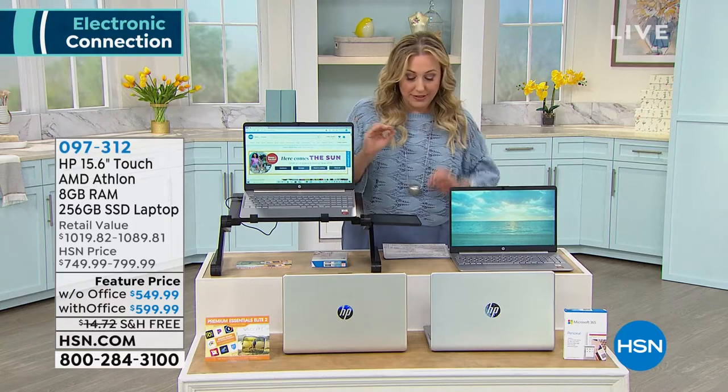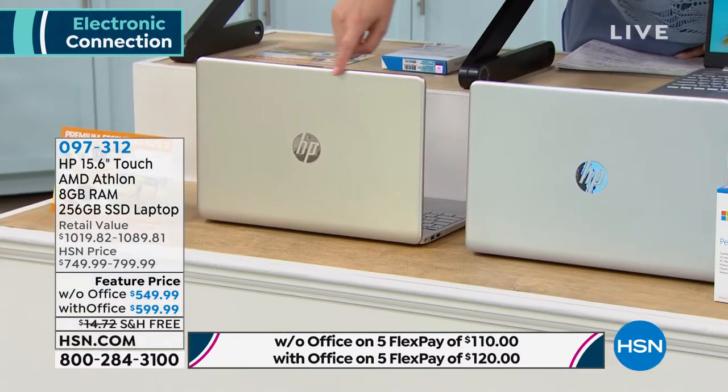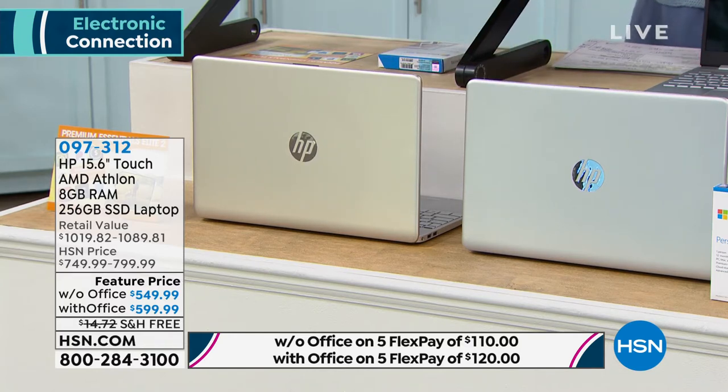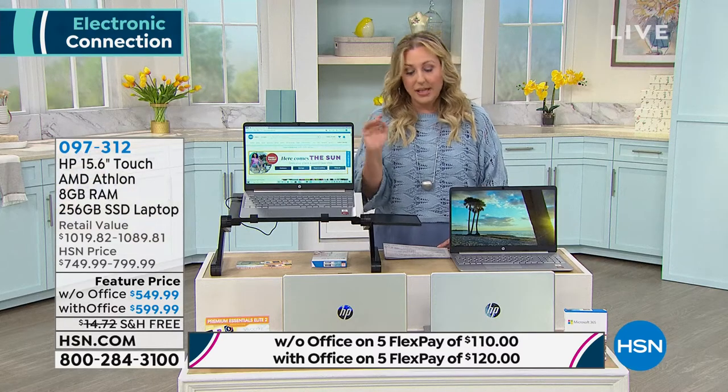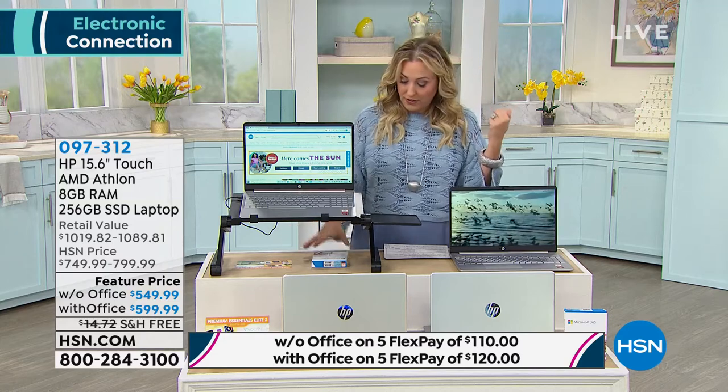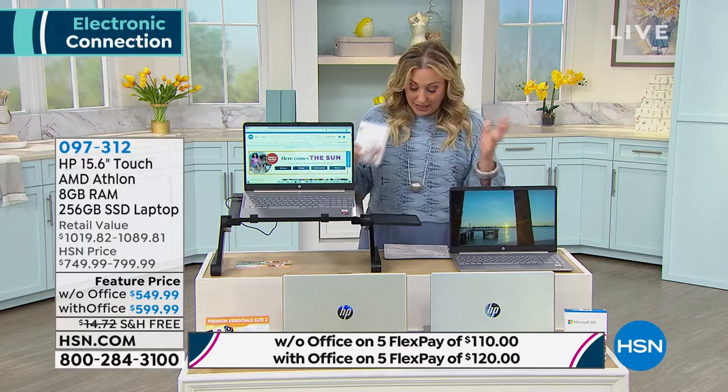Without Office, I have two color choices: silver and this gorgeous brushed gold. If you want it without Office, I only have it in brushed gold. With Office, I have silver and gold. We're getting down to the wire — I had four colors at one point, and now we're down to two.